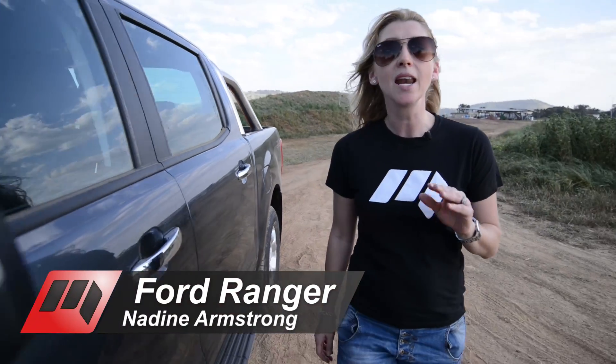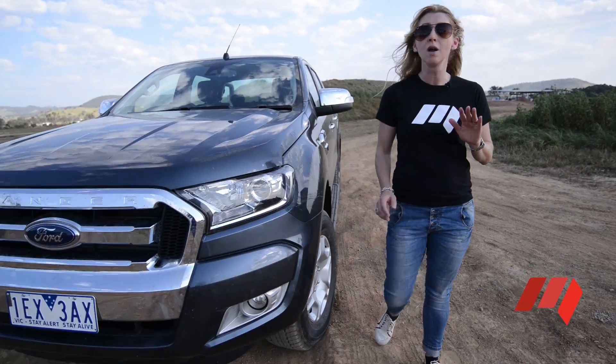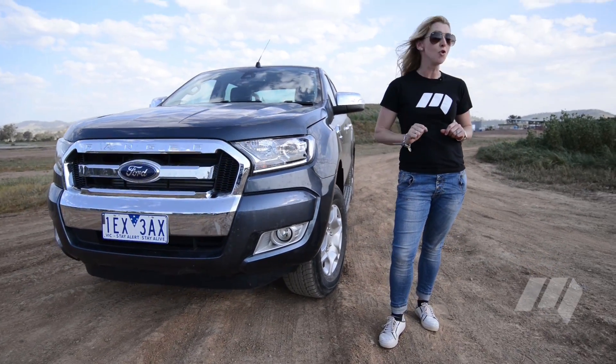Ford's tough truck Ranger has matured in its second generation with new looks and a more sophisticated driveline. Pricing stays pretty close to the outgoing model but with more tech inside and more creature comforts.